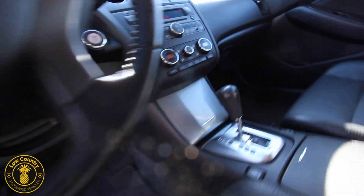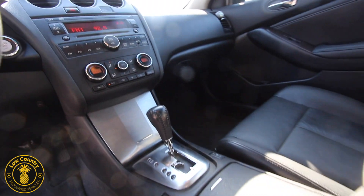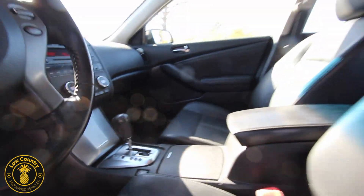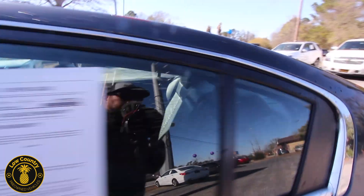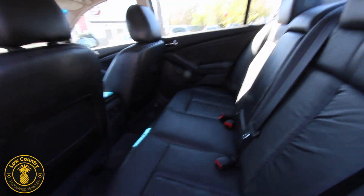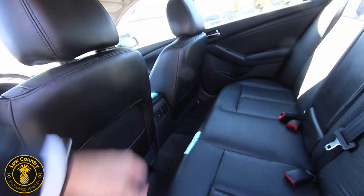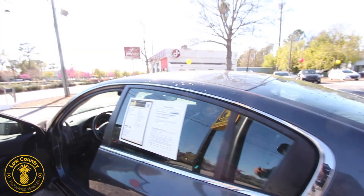There's a push start button in here — makes you feel pretty cool hitting that button. CD player, auxiliary port, all that good stuff, even a sunroof up top. If you've got kids, there's plenty of room in the back for them — look at all this space, plenty of legroom as well, and rear air vents to keep them cool or warm in the winter. Nice looking car right here today at Lowcountry Pre-Owned in Mount Pleasant.